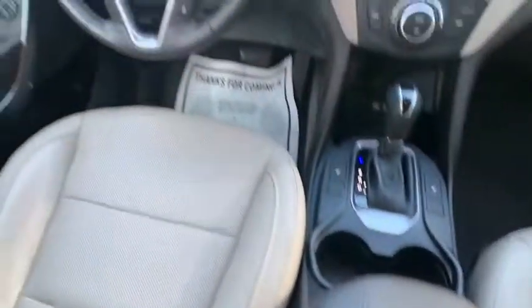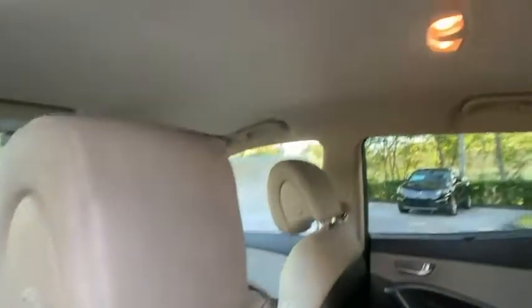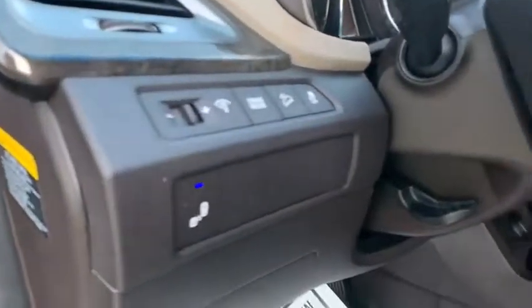Here are some of this vehicle's great options: electronic stability control, heated mirrors, aluminum wheels, wheel locks, rear spoiler, brake assist, traction control, stability control, daytime running lights, and remote keyless entry.